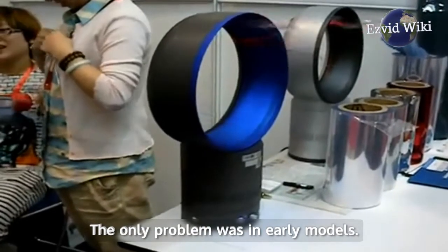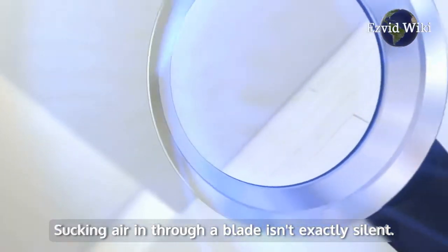The only problem was in earlier models — sucking air in through a blade isn't exactly silent.